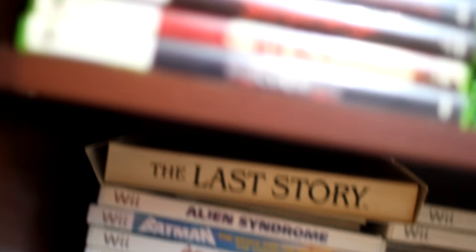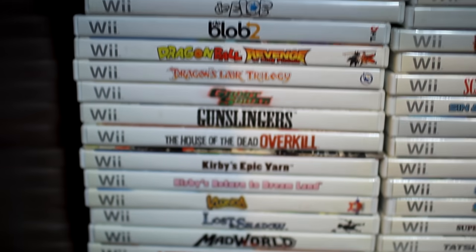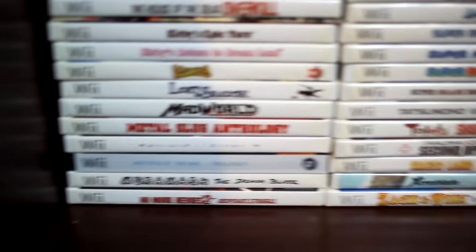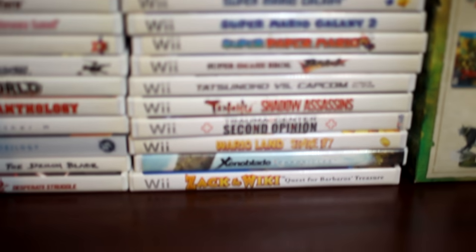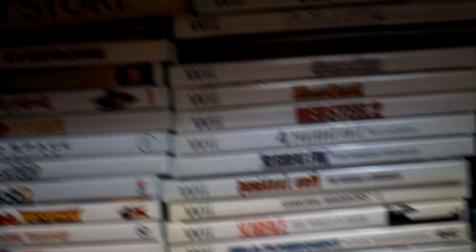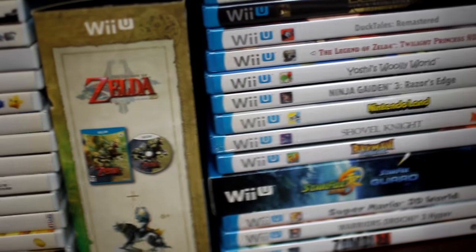Here's my Nintendo Wii collection, starting with the Collector's Last Story collection — I did a whole review on that, go check it out. And here is the rest of my Wii games. It's kind of hard because the cat kept running in front of the stuff so I had to pause it and cut it several times. Here's my Wii U stuff, along with the Zelda Twilight Princess Collector's Edition thing.